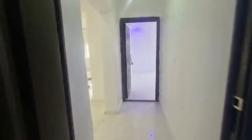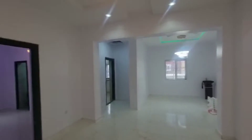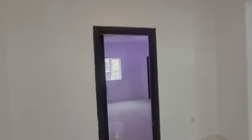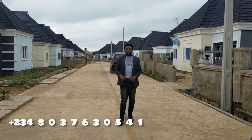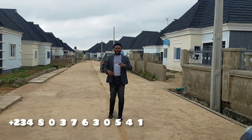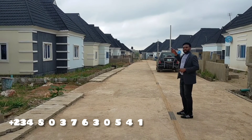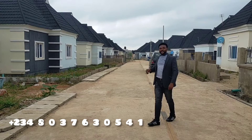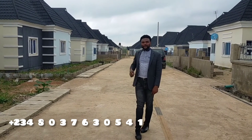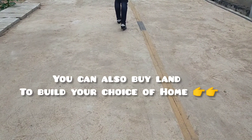My name is Oluwashon Solando once again. Call or WhatsApp me on +234-803-763-0541. That is the third room — you have seen it yourself. The only best time to acquire landed property is now, never tomorrow. Stop procrastinating, stop saying you will do it tomorrow. If you cannot buy the house or the land in phase one, let us move on to where we have the land.